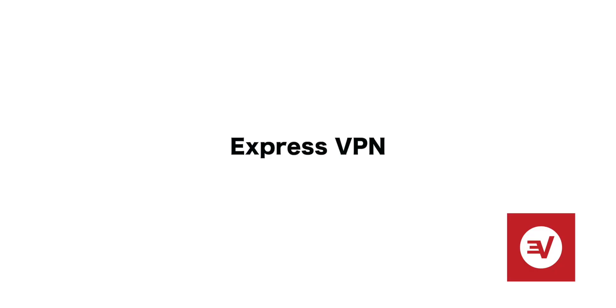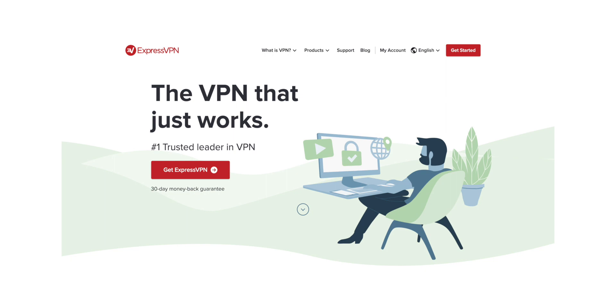The first one is ExpressVPN and this one is pretty well known, definitely does a lot of advertising online. I think I pay maybe about $100 a year for the service, so definitely not cheap, definitely not free, but this thing works and works very well.